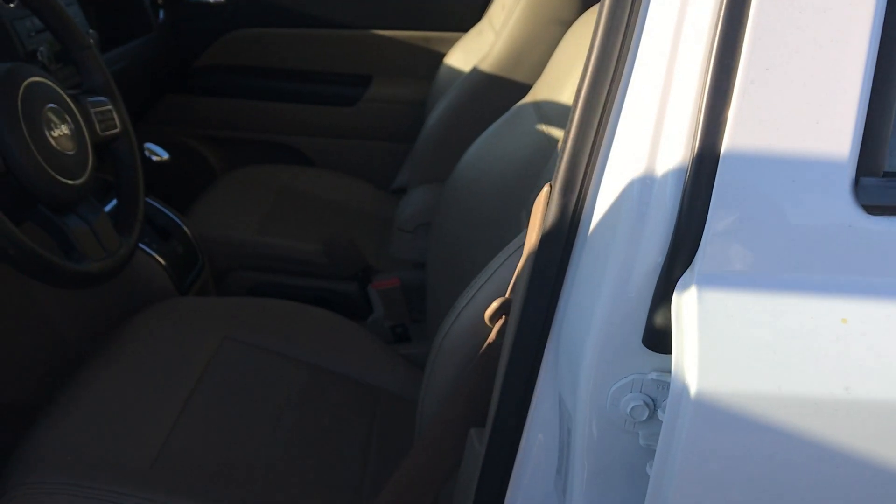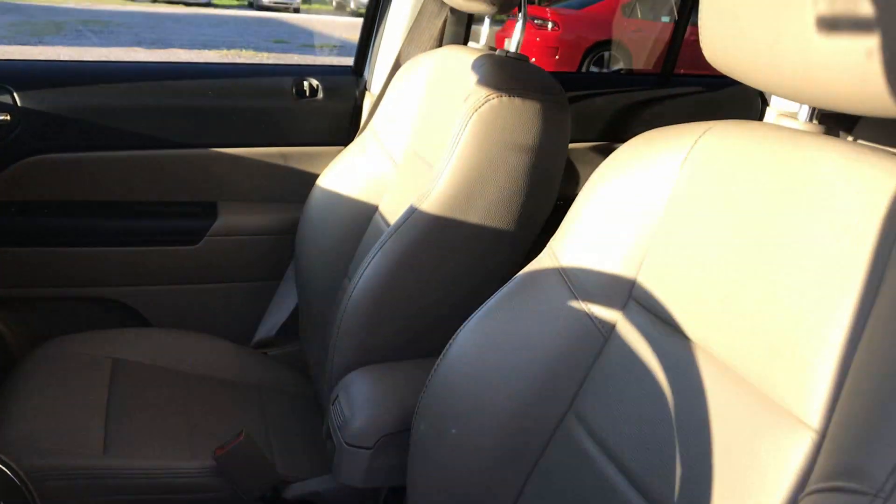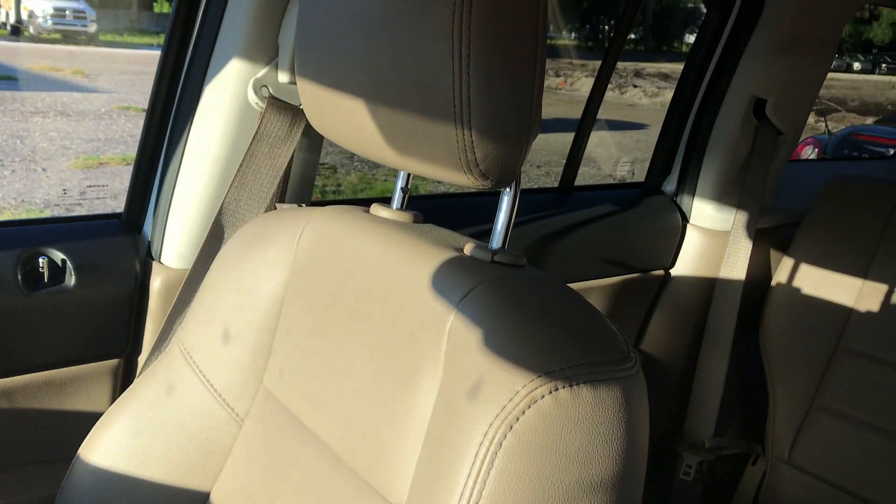It does have tan leather interior, power seat on the driver's side, power windows, power locks, power mirrors, and it does have the sunroof.